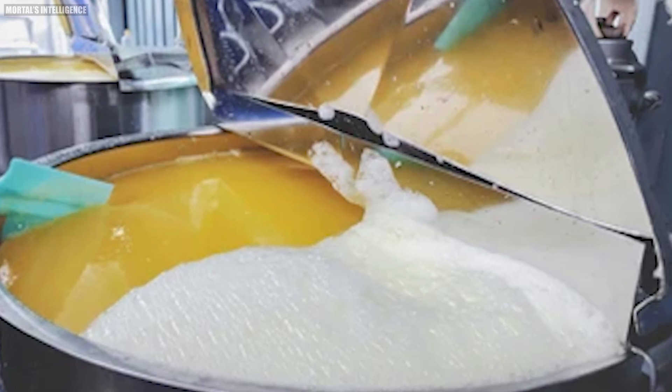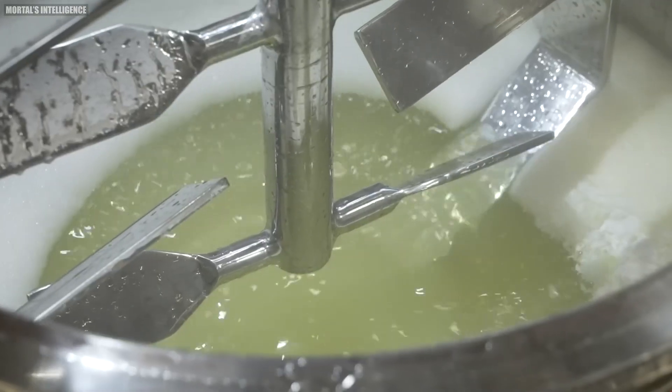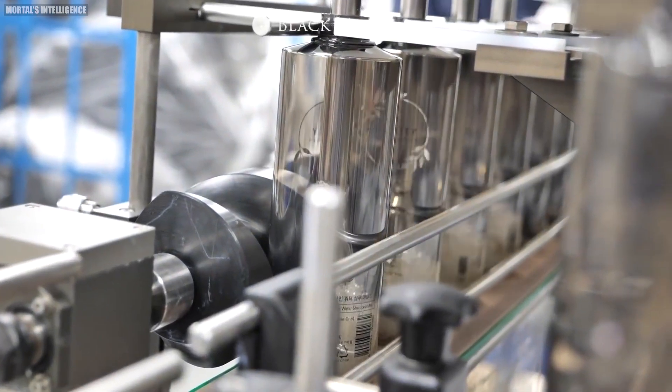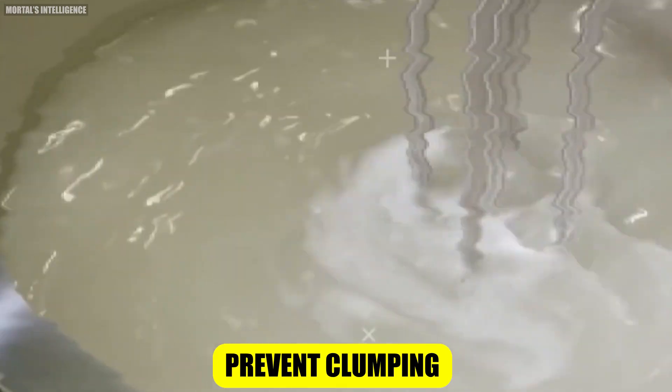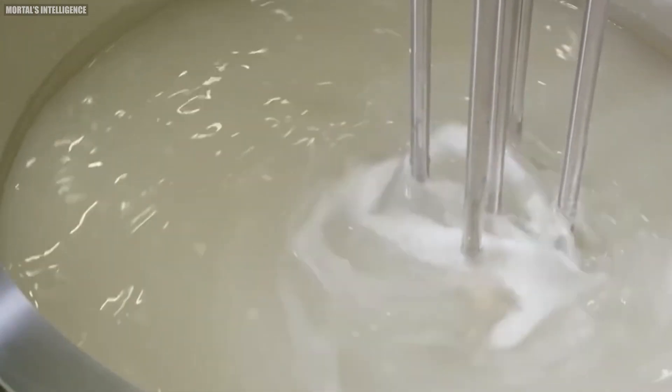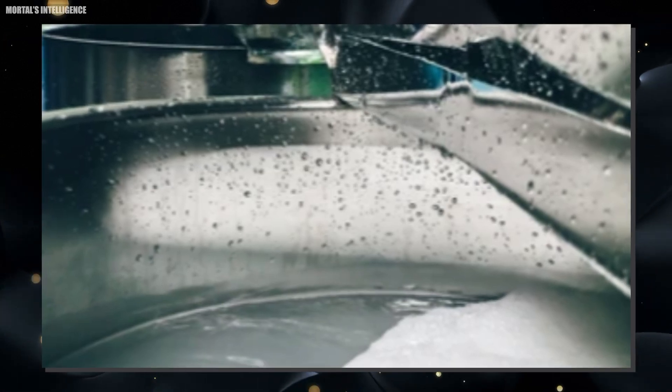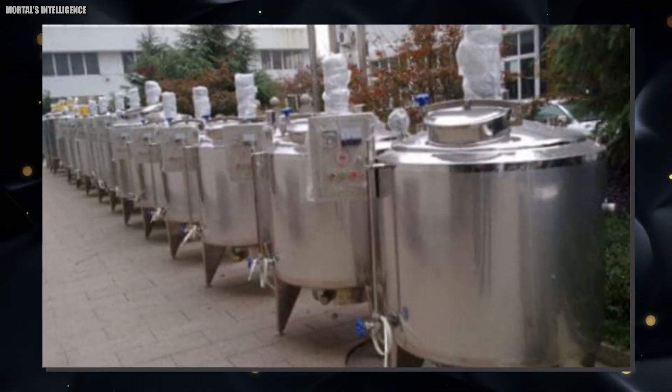Next comes the main mixing stage. This takes place in enormous stainless steel tanks that can hold thousands of gallons of product. The order of ingredient addition is carefully controlled to ensure proper mixing and prevent clumping. Typically, the main surfactant is added first, followed by secondary surfactants and conditioning agents. The mixture is continuously stirred using large industrial mixers to ensure even distribution of ingredients.